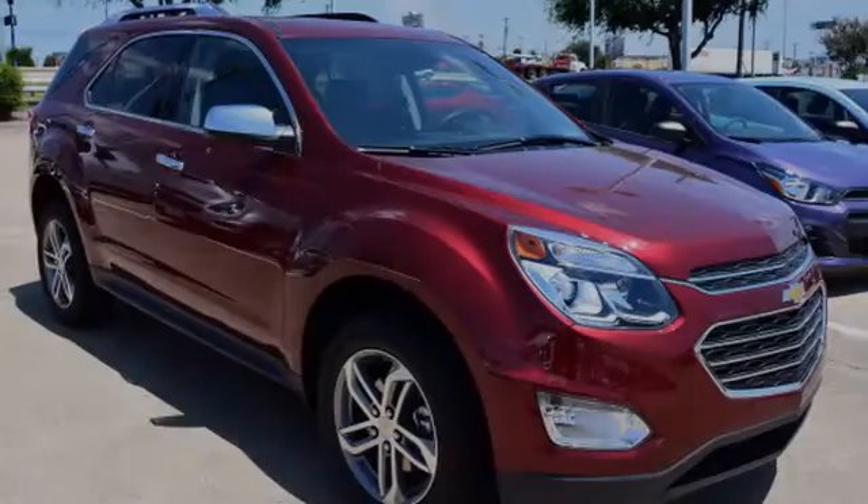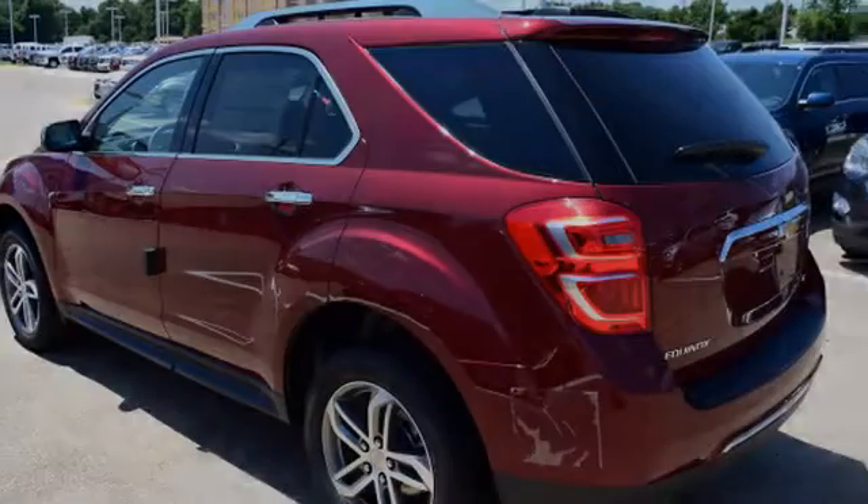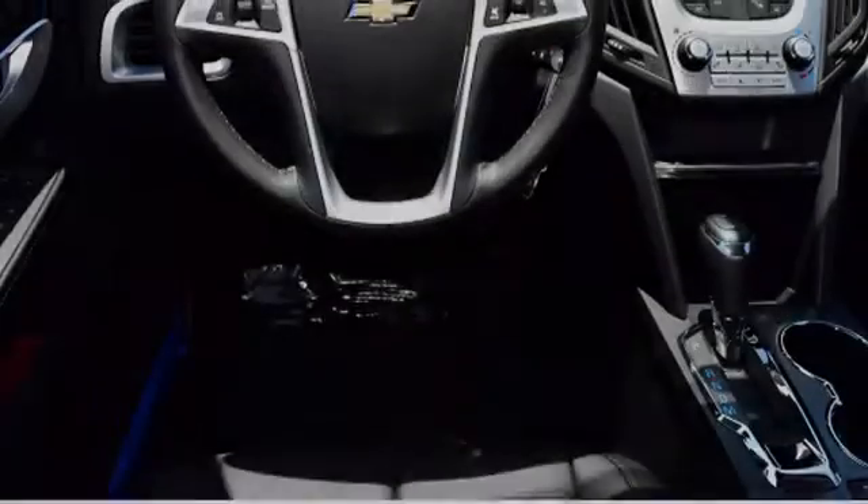This is a 2017 Chevrolet Equinox. All of the following features are included: traction control and stability control systems, a low tire pressure indicator, fog lamps, an anti-lock braking system, a technology package, and a tripodometer.